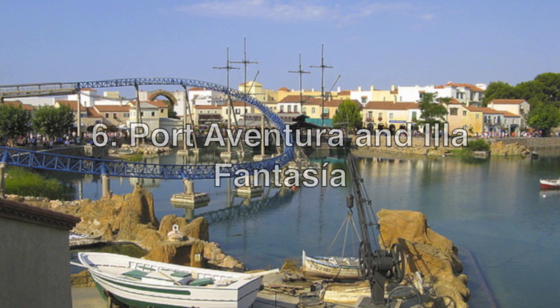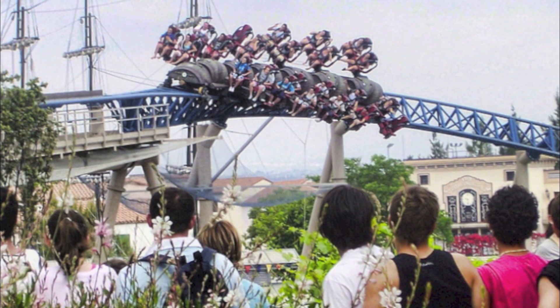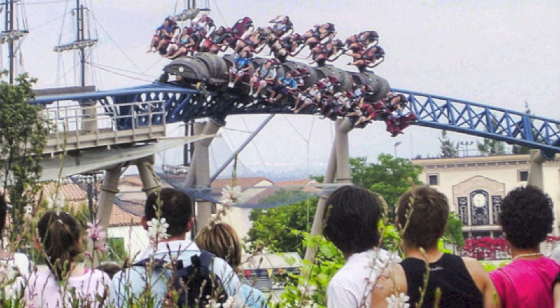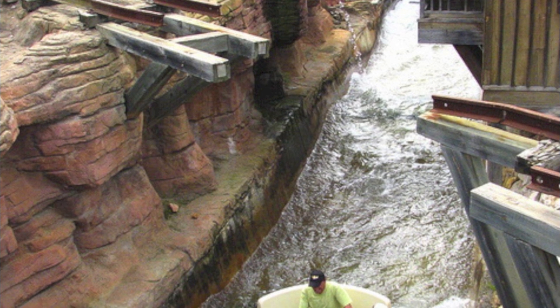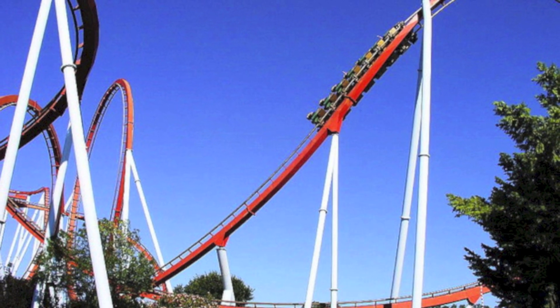Looking for a way to cool off during the summer? Look no further than Port Aventura theme park. Situated in Salou on the Costa Daurada, the park is the most visited in Spain and has an abundance of thrilling attractions spread out across six different zones. There's also an aquatic park with over 50,000 square meters of water fun for kids.